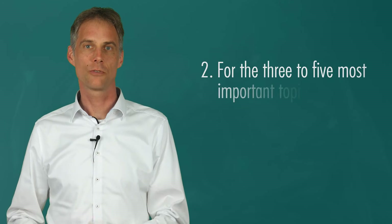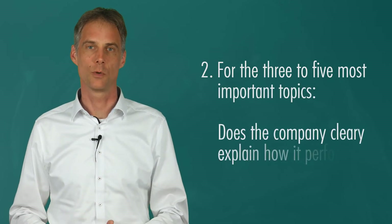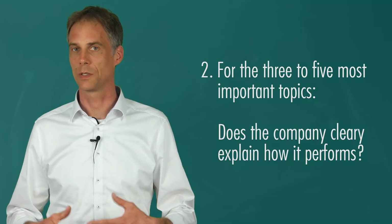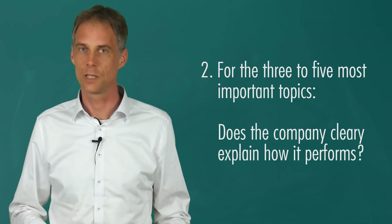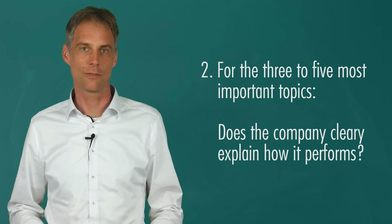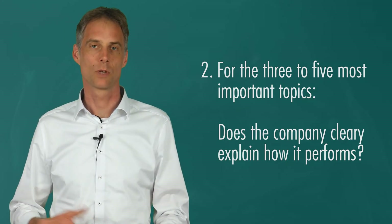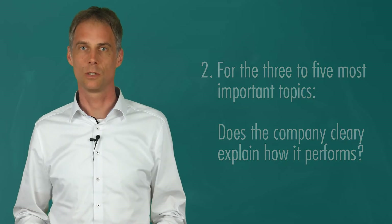Moving on to assignment number two. For the three to five most important topics that you found, does the company clearly explain how it performs? Do you understand what they're telling you? Is it backed up by data and evidence? Again, take your time, click on pause, continue when you're done.